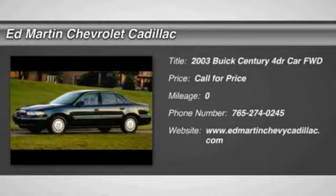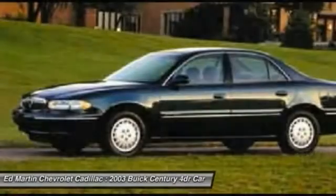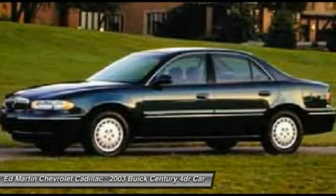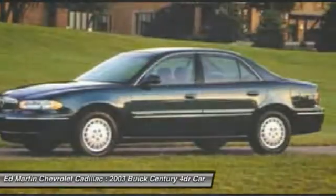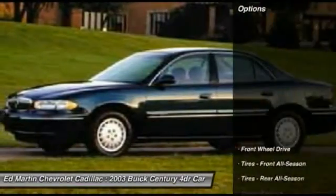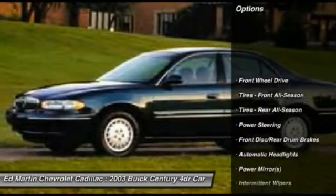The 2003 Buick Century enjoyed a 15-season run as Buick's primary sedan. This mid-sized sedan comes with both front and rear bench seats, allowing for seating of up to six — a real rarity for mid-sized sedans. Here are some of this vehicle's great options.